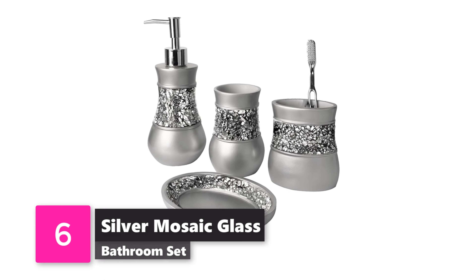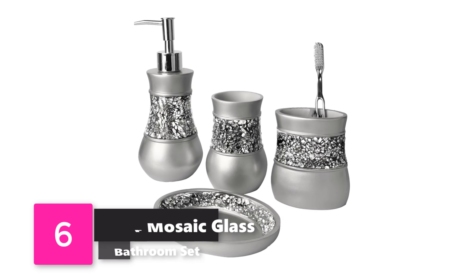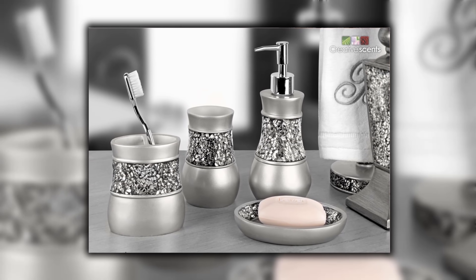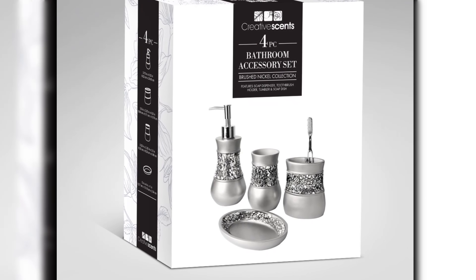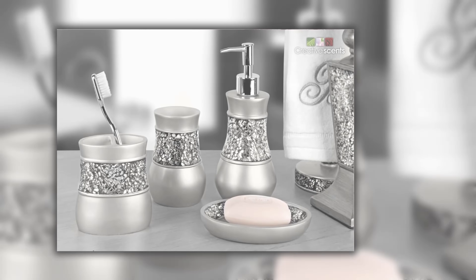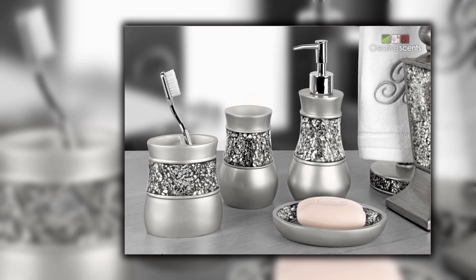Number 6: Silver Mosaic Glass Bathroom Set. Are you the type of person who likes a glamorous matching countertop? Then this 4-piece bathroom set from Creative Scents is perfect for you, including a soap dish, soap dispenser, toothbrush holder, and a tumbler. This eye-catching set will make you look and feel more put together every morning.